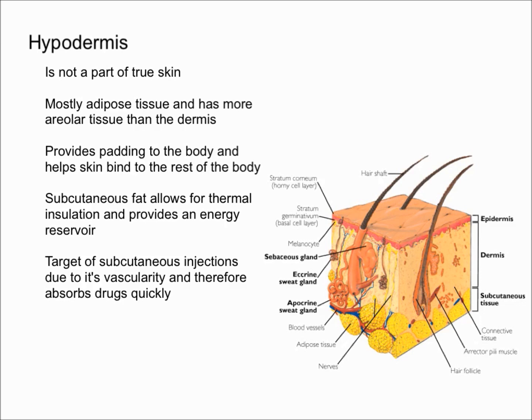Probably the most important thing about the hypodermis is that it's often the target of subcutaneous injections. For example, when you get shots from your doctor, they generally give you a shot into the hypodermis because it is highly vascularized — meaning it has a lot of blood vessels — and therefore it absorbs drugs pretty quickly.